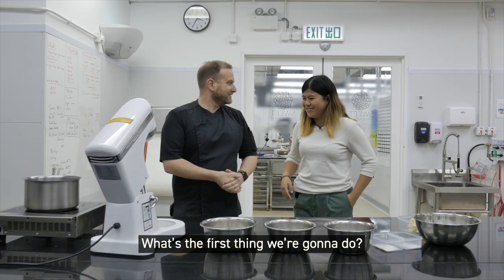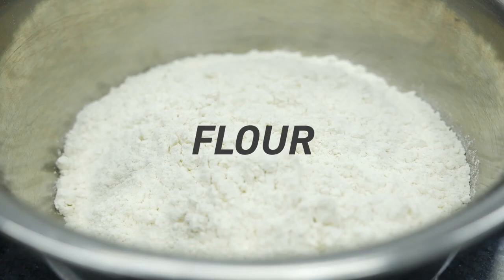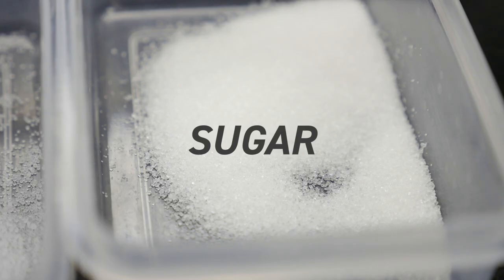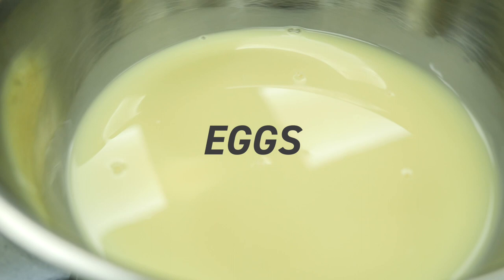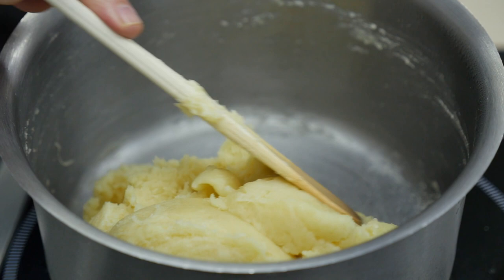So what's the first thing we're gonna do? For the first thing we will do, that will be the dough — we call it the pâte à choux — and for this one I use some flour, some milk, water, salt, sugar, and eggs. The texture needs to be good and to have a nice development.